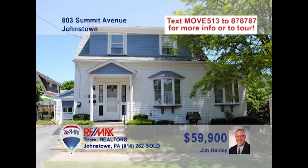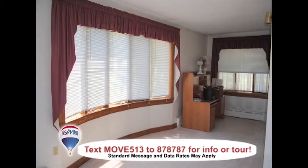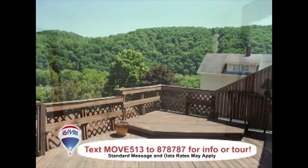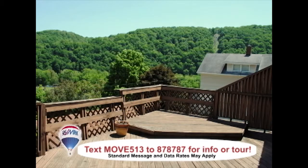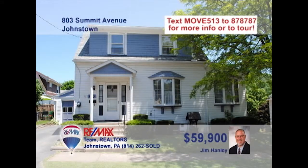Come see this spacious, well-maintained Ferndale home presented by Jim Hanley. This updated kitchen with ash cabinets and vinyl floors is a must-see. The dining room boasts a huge bay window to let the sun in. You're sure to love peaceful afternoons in the living room or sitting out on the rear deck, which features incredible views. There's even a one-car garage for off-street parking. Schedule a tour with Jim right away.